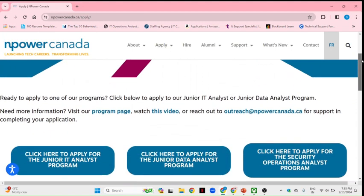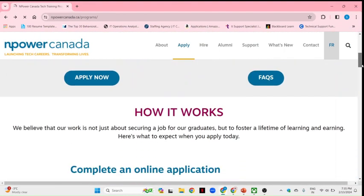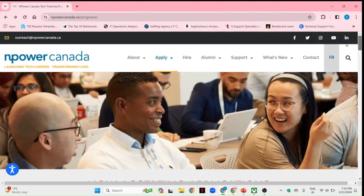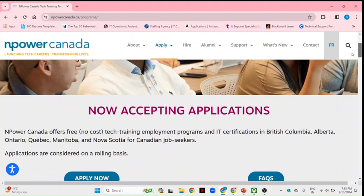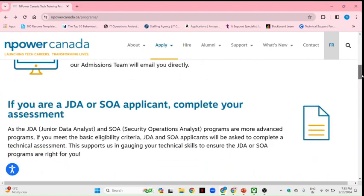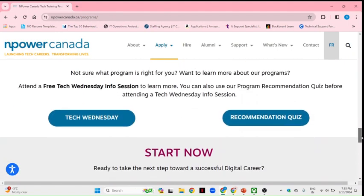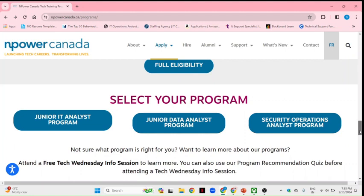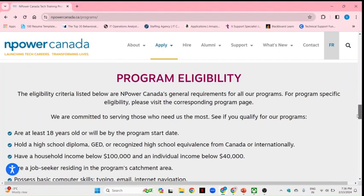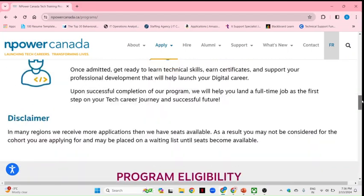This program is available for all provinces. You can check on the website which provinces these courses are available in — most provinces are covered. They are even accepting applications right now, so you can try to apply if there are upcoming dates. Provinces like Toronto, Quebec, and Alberta are included, and you can read the eligibility criteria on the website as well.